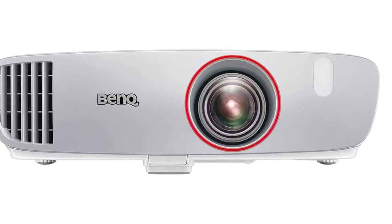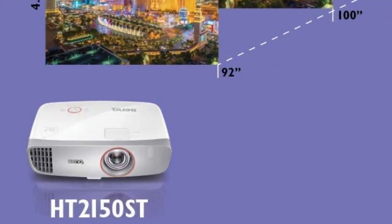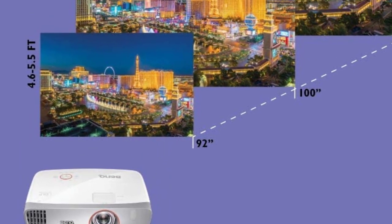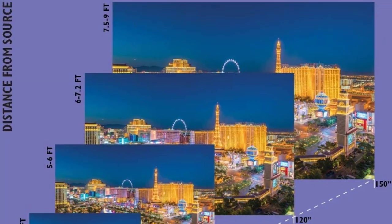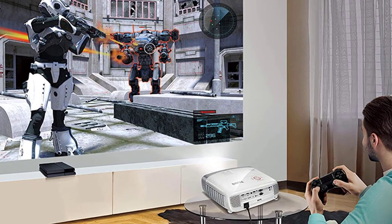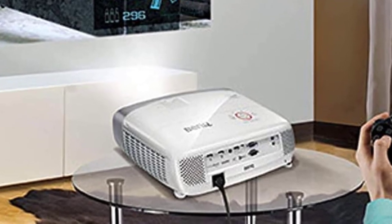Where this projector really impresses is with its range of ports. With two HDMI ports, a USB-A port, a USB-mini B port, 3.5mm input and output audio jacks, an RS-232 control port, and a PC-VGA port, very few devices won't be able to connect to the BenQ HT2150ST.